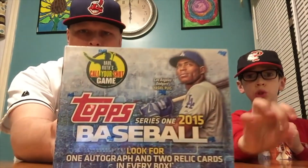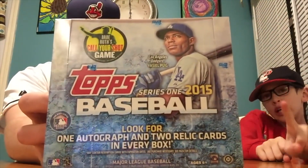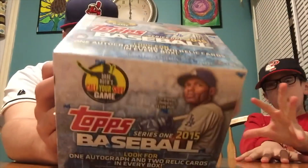There it is. You got two out of the three hits so far. Wonderful. The 2015 Topps baseball box has arrived. Thank you very much, United States Postal Service, for bringing this beautiful jumbo box right to my house — one autograph, two relic cards in every box.